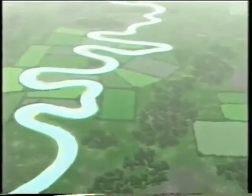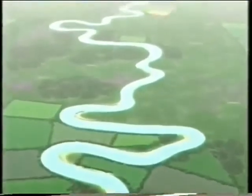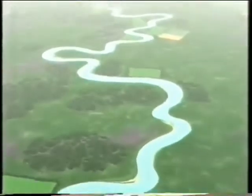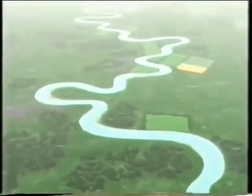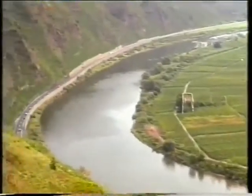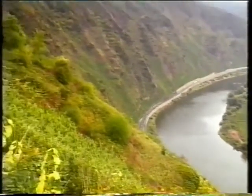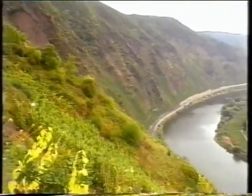As a river approaches the end of its journey towards its mouth, it usually flows over flatter land. It develops increasingly large bends, called meanders. Meanders constantly change their shape and position, sometimes creating steep cliffs, like these in the Mosul Valley, over a period of thousands and thousands of years.